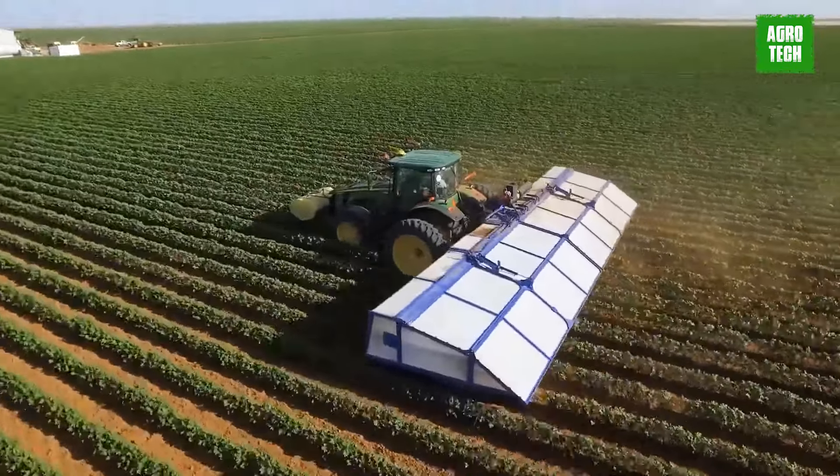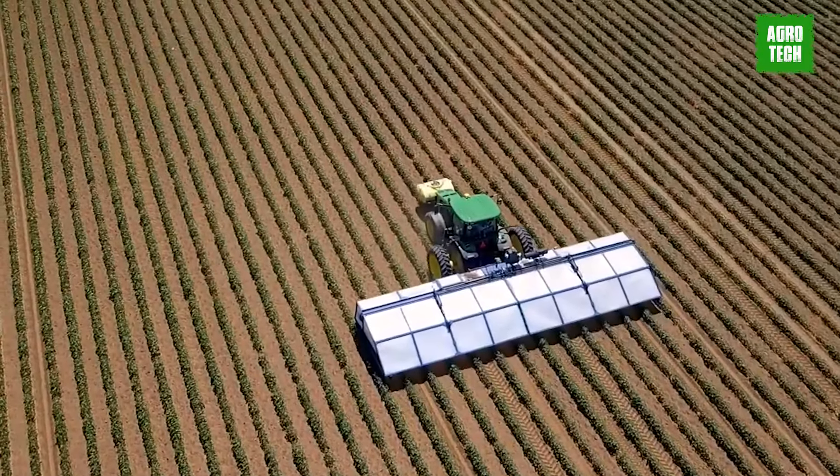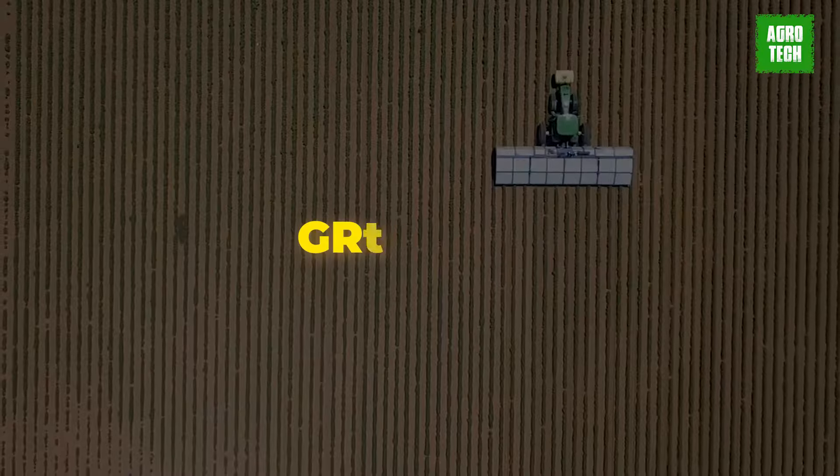Moving forward, in 2021, Blue River aims to further test and eventually offer this technology to all growers.